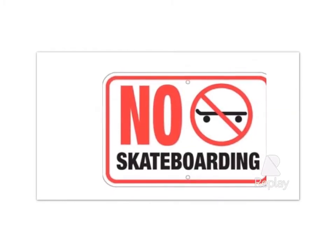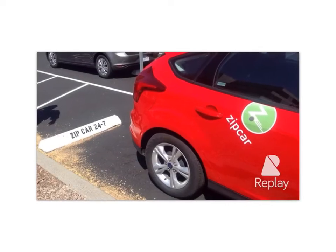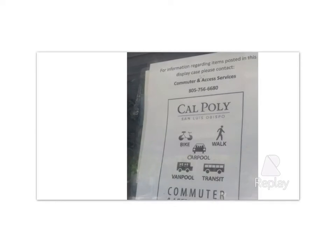Skateboarding used to be an option, but that's not allowed here at Cal Poly. There are actually other options such as Zipcar, where you can short-term rent a car and guarantee a ride home. We also have new electric vehicle charging stations that provide more options, and public transportation provides even better options for sustainable transportation.